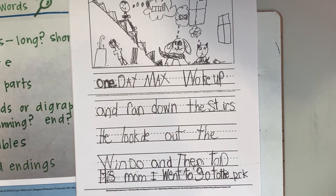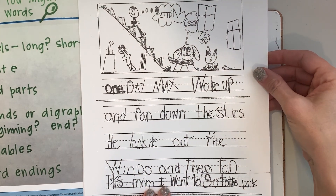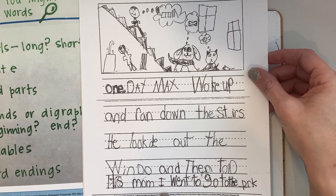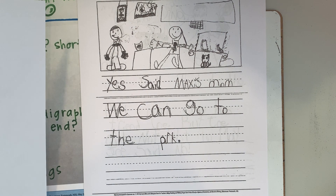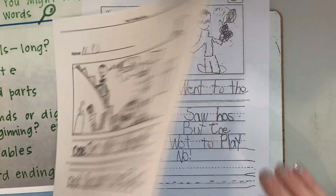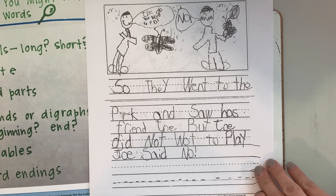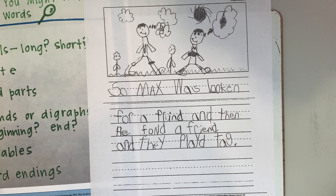Let's reread his writing and then we'll go back and look for vowel teams. One day, Max woke up and ran down the stairs. He looked out the window and then told his mom, I want to go to the park. Yes, said Max's mom. We can go to the park. So they went to the park and saw his friend Joe. But Joe did not want to play. Joe said no. So Max was looking for a friend and then he found a friend and they played tag.